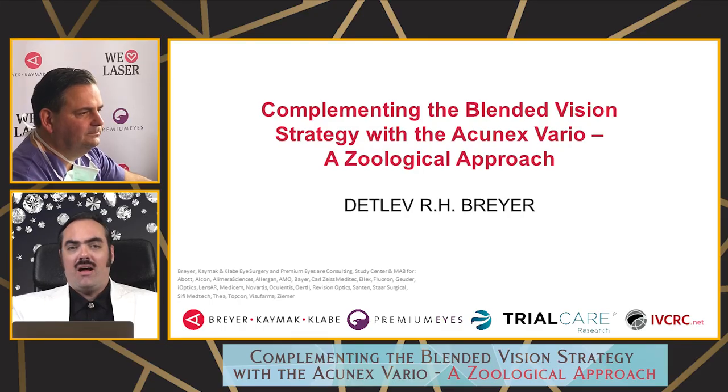The Acunex Vario — varifocality — it's a mixture of refractive low-add in a segmental way. Exactly how it's done is really a secret of the physical optics of the company's owners. But what I can say over the years, it just worked fine. I didn't have problems with this IOL over 10 years and didn't have to explant a single one of these optics. Acunex is a varifocal EDOF IOL.